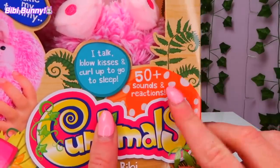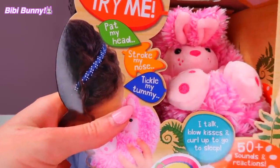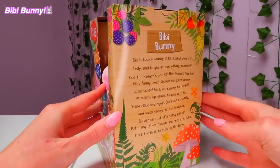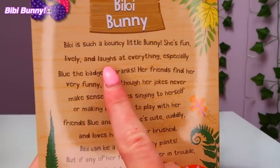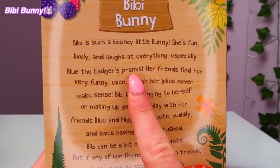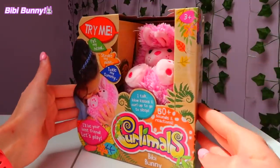The Curlymoles have 50 plus different sounds and reactions — you can pat their head, stroke their noses, and even tickle their tummies. On the side of each box it even gives you their little personality, which I love. It says that BB is a bouncy little bunny — she's fun, lively, and laughs at everything, especially Blue the Badger's pranks. It even says she can be a bit of a sassy pants. Okay, let's get BB out of the box!